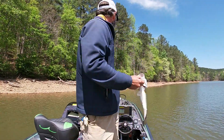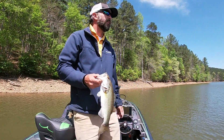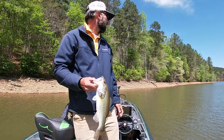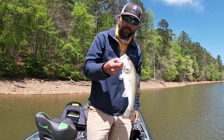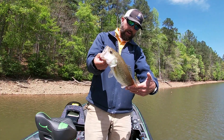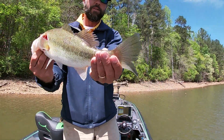It's a post-front day, almost bluebird skies. It's not getting up to about 62 degrees today. Caught this one about halfway back on the spinnerbait. Not what we're looking for, but definitely not a post-spawn fish.